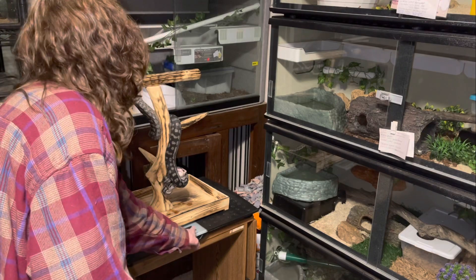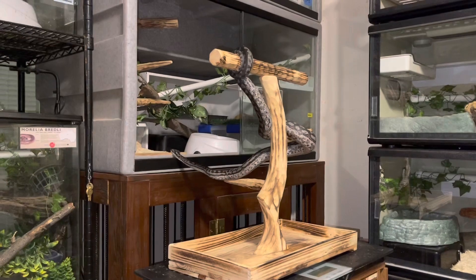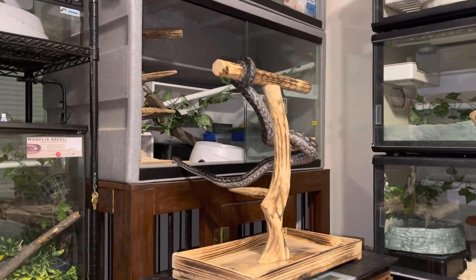Merlin always readily comes out, but he is also really good about putting himself away when we're finished.